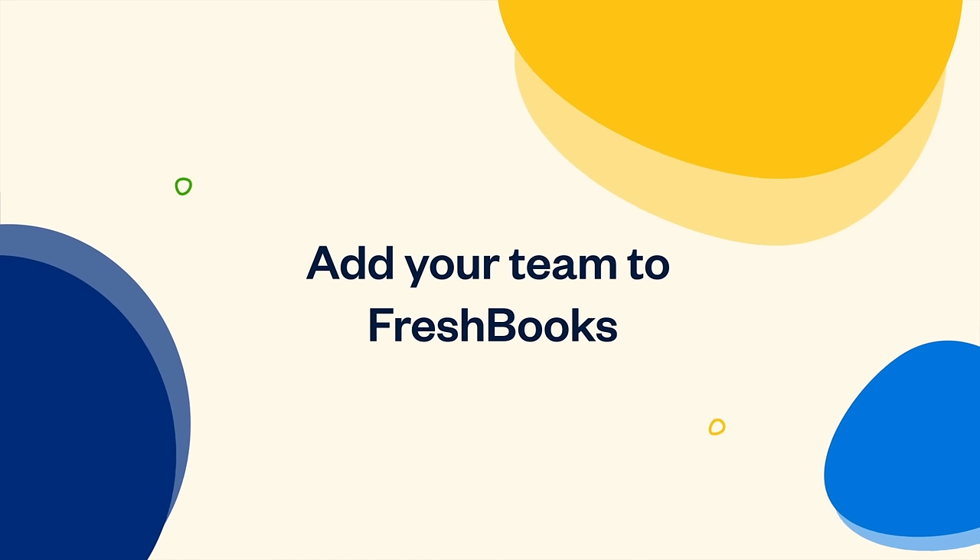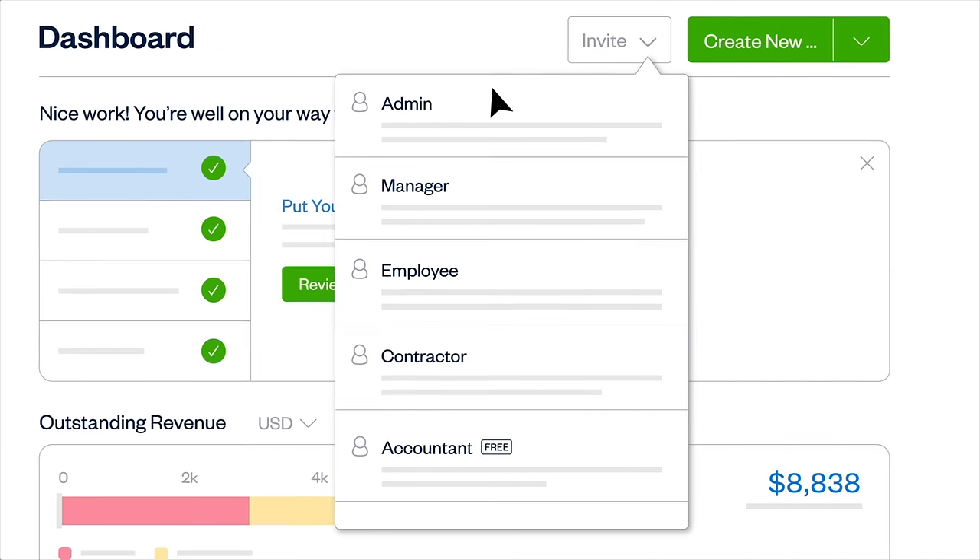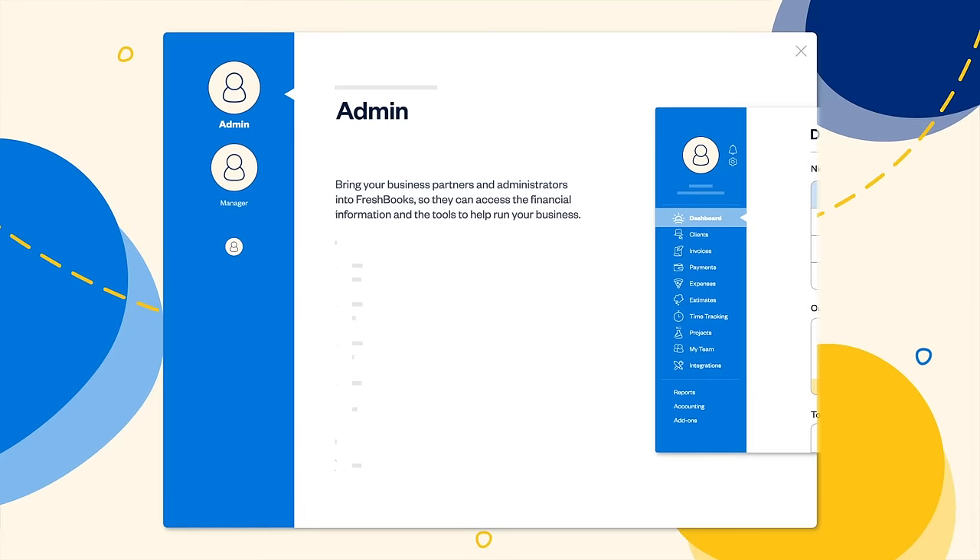Adding your team to FreshBooks helps manage the workload. Invite them from your dashboard, then assign one of five user roles, each with their own set of permissions.